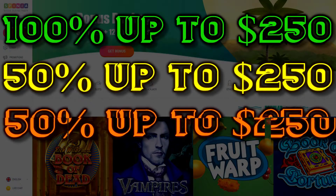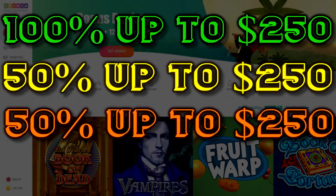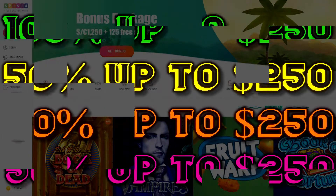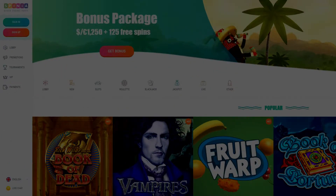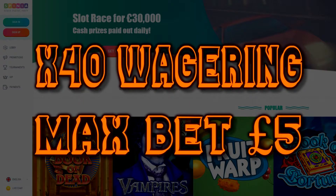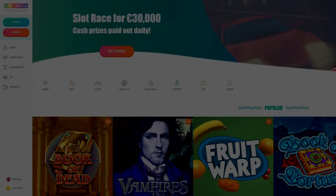Your third is another 50% up to 250 euros. And then you have your final and fourth one, which is 50% again, but this time up to 500 euros. So really nice four-tiered bonus structure, all with 40 times wagering and a max bet of five pound. What I'm going to do now is jump straight into the games.